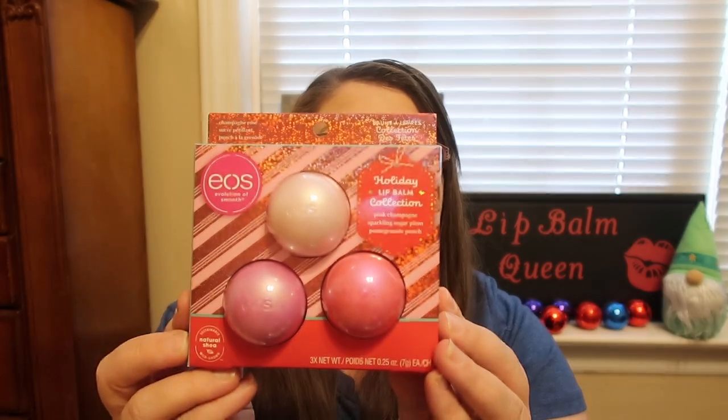The first set that I found at my Target is a Holiday Lip Balm Collection in Pink Champagne, Sparkling Sugar Plum, and Pomegranate Punch. I think the whole packaging is absolutely beautiful. I love this, and I'm excited to try it out with you guys.